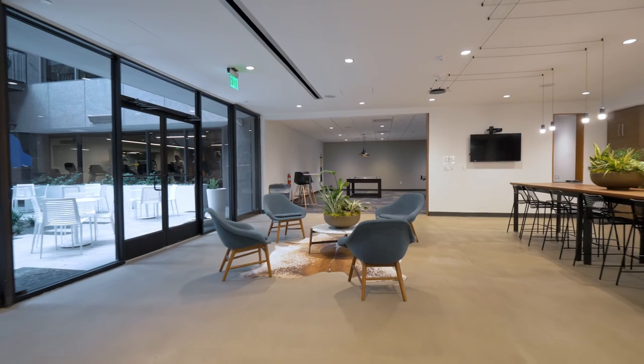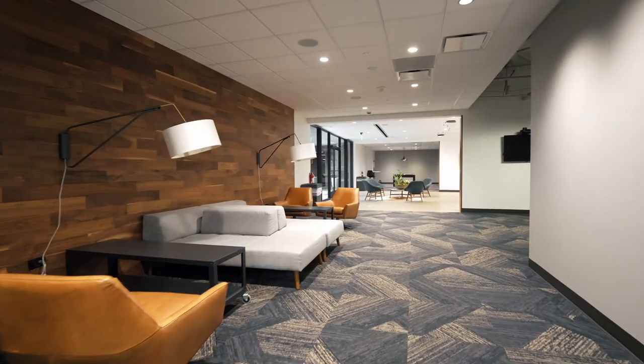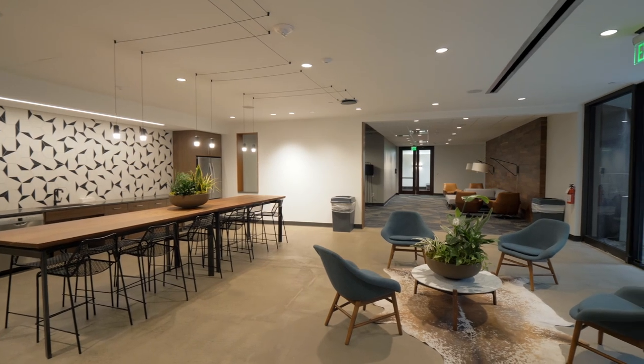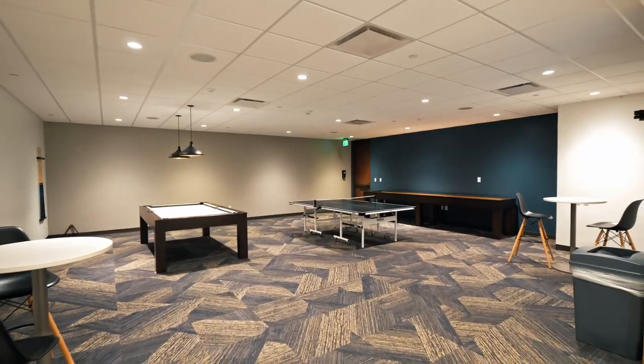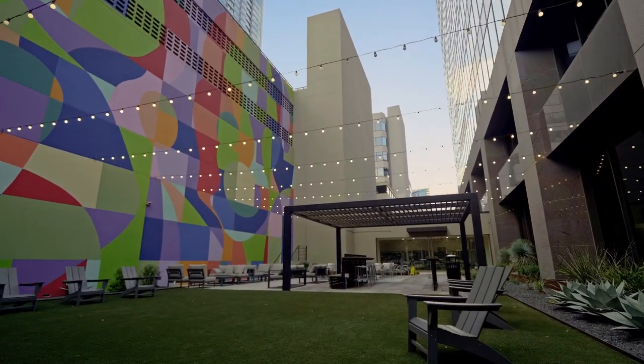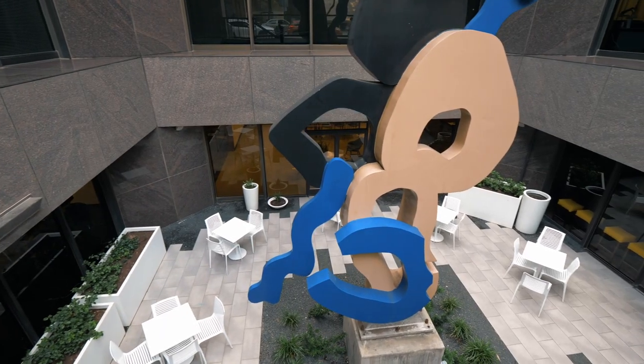Designed for collaboration, this elegant office tower is packed with amenities, including a tenant lounge, cafe, game room, spacious fitness facility, and multiple outdoor courtyards all connected to private high-speed internet.